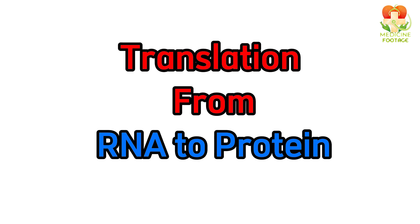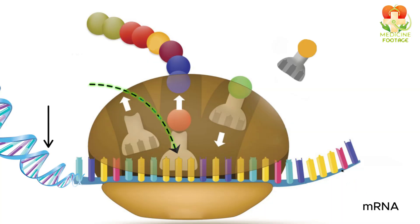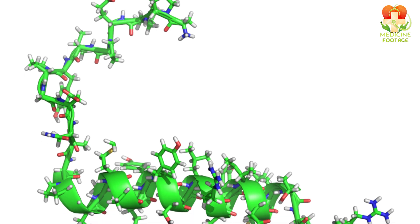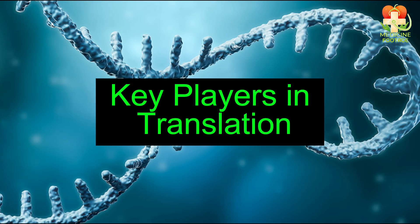Step 2: Translation — from RNA to protein. Once the mRNA leaves the nucleus, it travels to a ribosome, the cell's protein factory, where translation occurs. The ribosome reads the mRNA code in groups of three bases called codons. Each codon corresponds to a specific amino acid. The tRNA molecule carrying an amino acid pairs its anticodon with the mRNA codon, and the ribosome links the amino acids together in a chain, forming a polypeptide, which folds into a functional protein.